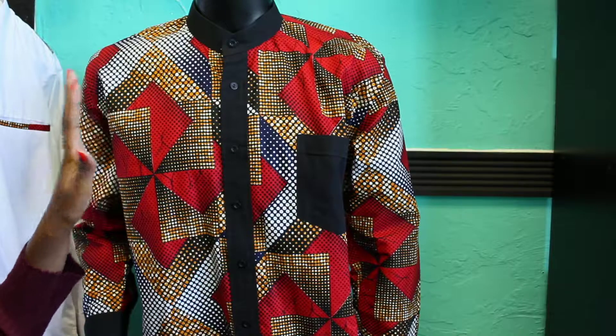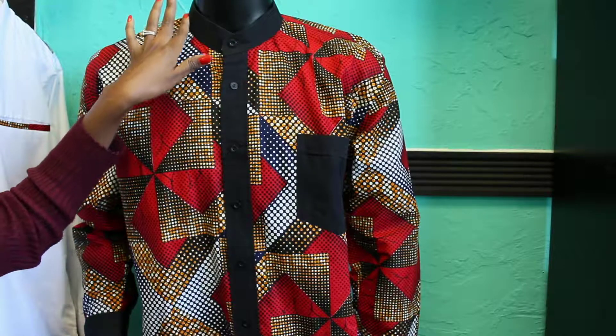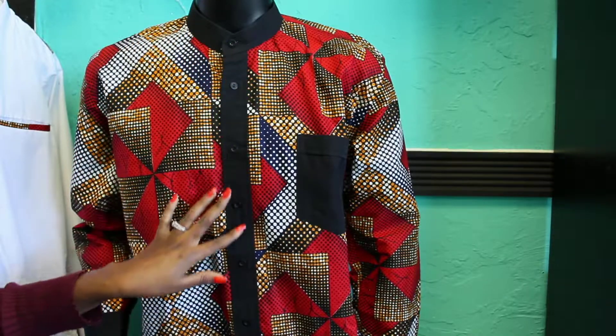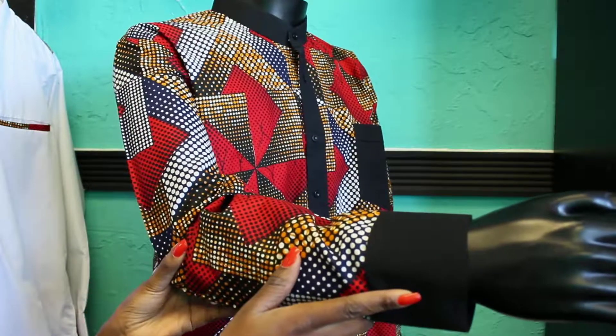This shirt has a band collar, or a Chinese collar if you may, and it's detailed with black cotton fabric along the button band. We have a black contrasting pocket, and the shirt cuff is in black as you can see.